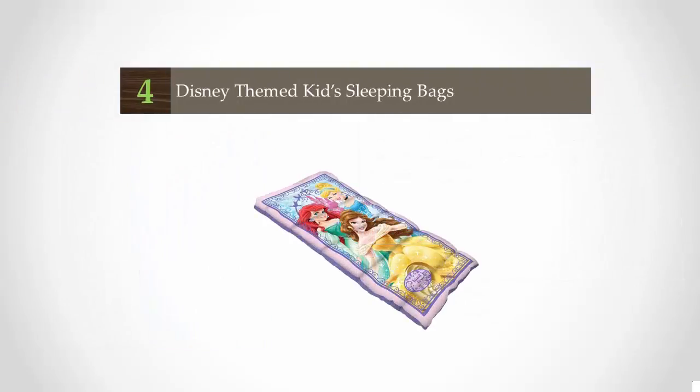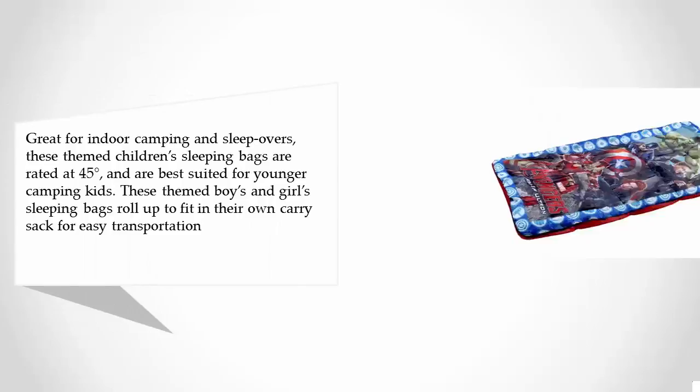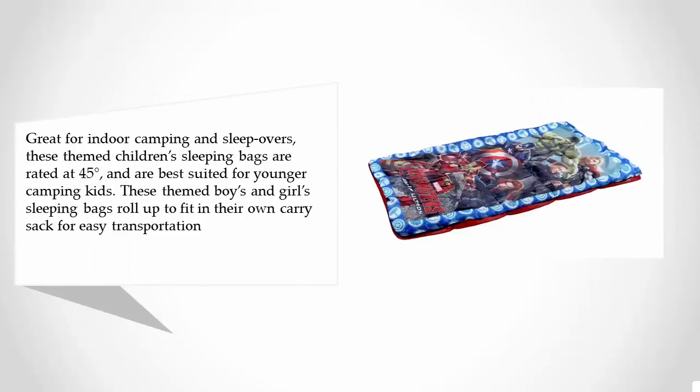At number 4, great for indoor camping and sleepovers, these themed children's sleeping bags are rated at 45 degrees and are best suited for younger camping kids. These themed boys and girls sleeping bags roll up to fit in their own carry sack for easy transportation.